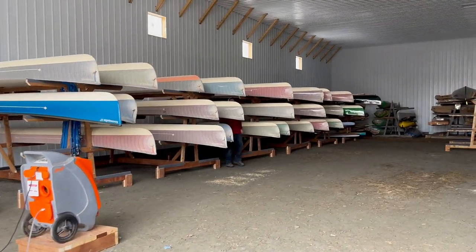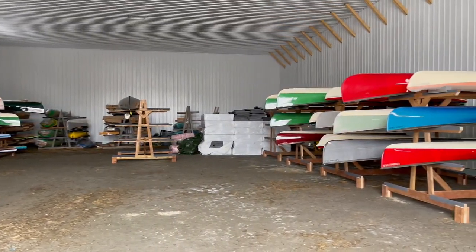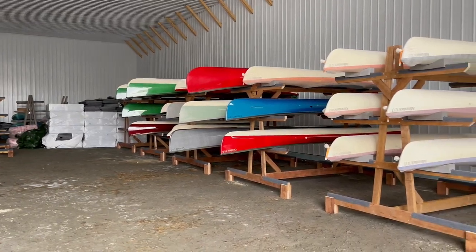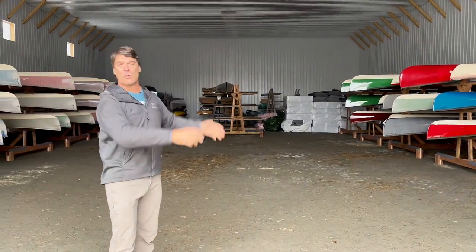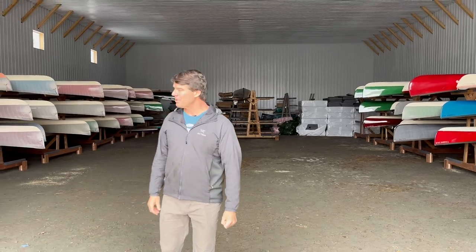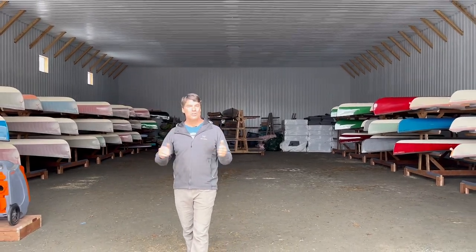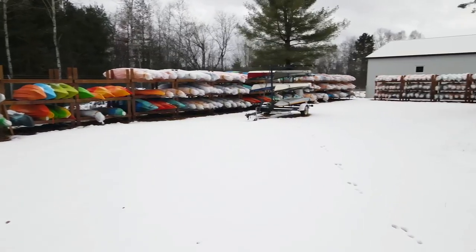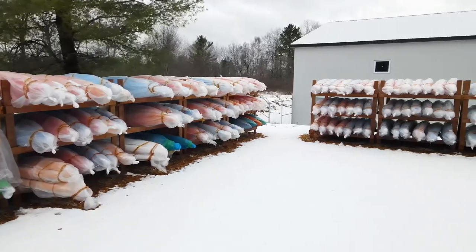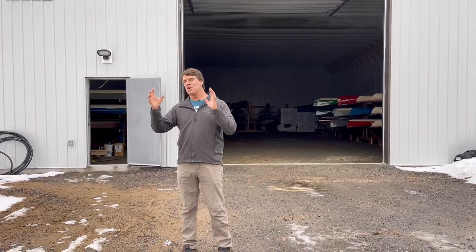The boats on the left are getting ready to go to Germany on a container next week. We've got a bunch of boats ordered by other dealers and customers on the other side. We're in the process of setting this up so that boats will eventually be stored vertically — it's going to be super cool. In the meantime, this is a really big warehouse — 60 feet by 100. Over yonder we have a whole bunch of boats, kayaks, paddleboards, and other Swift boats available for customers to come in and buy.